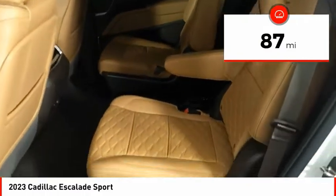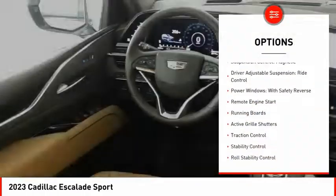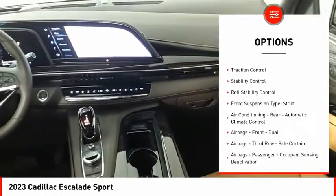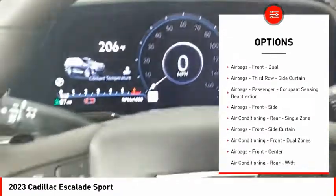This vehicle has less than 100 miles. Here are some of this vehicle's great options: suspension control magnetic, driver adjustable suspension, ride control, power windows with safety reverse, remote engine start, running boards.